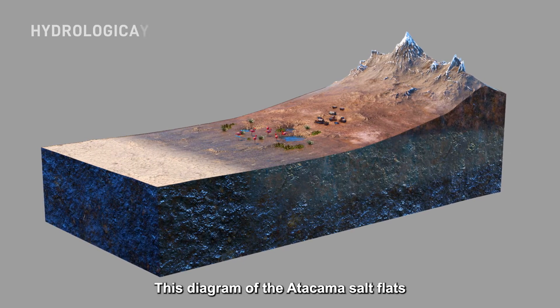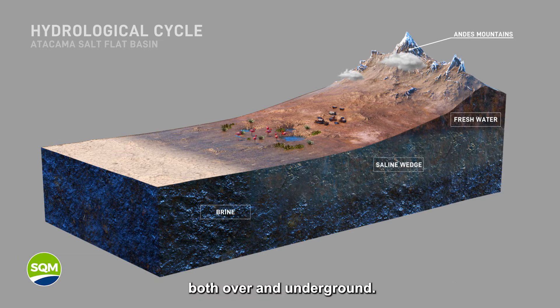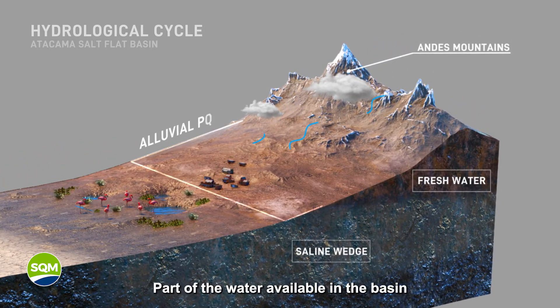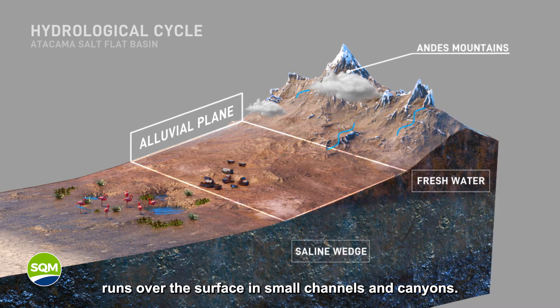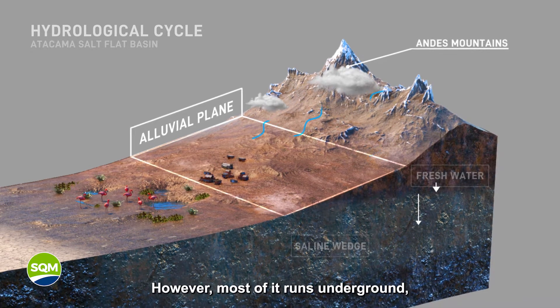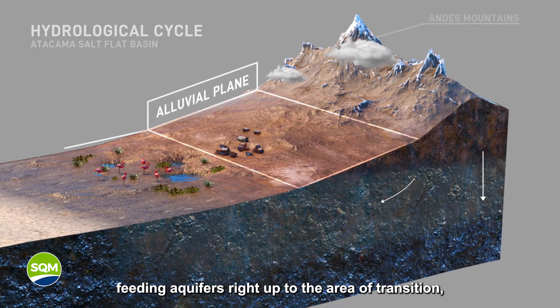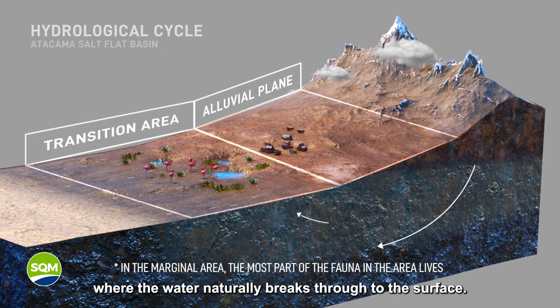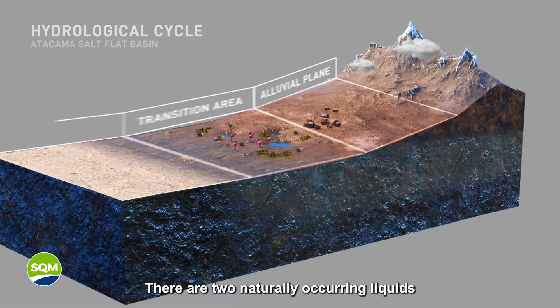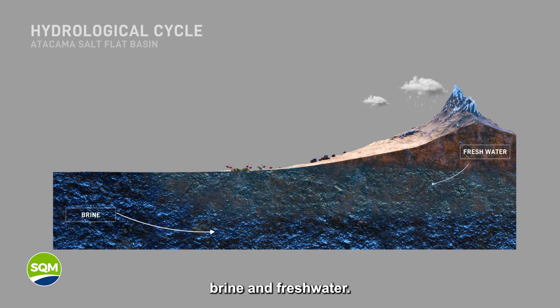This diagram of the Atacama Salt Flats shows the way water naturally runs through the basin, both over and underground. Part of the water available in the basin runs over the surface in small channels and canyons. However, most of it runs underground, feeding aquifers right up to the area of transition, where the water naturally breaks through to the surface. There are two naturally occurring liquids in the basin of the Atacama Salt Flats: brine and fresh water.